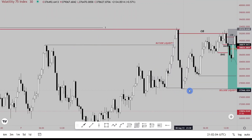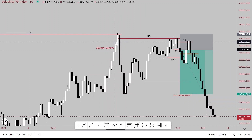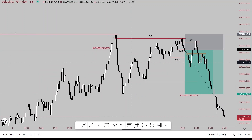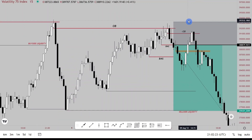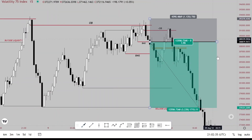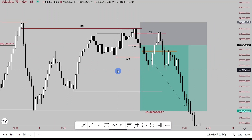Price took buy-side liquidity, broke structure to the downside, retraced to premium, and on the 15-minute chart there is an order block. Price retraced all the way to that order block. When price got to the order block, we noticed a liquidity sweep of this high, as well as a liquidity sweep above this high. Then we had a shift in market structure at this swing low, and another shift in market structure at this swing low — very decisive market structure shifts.